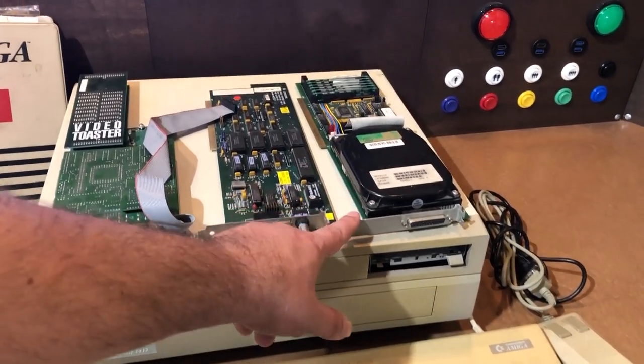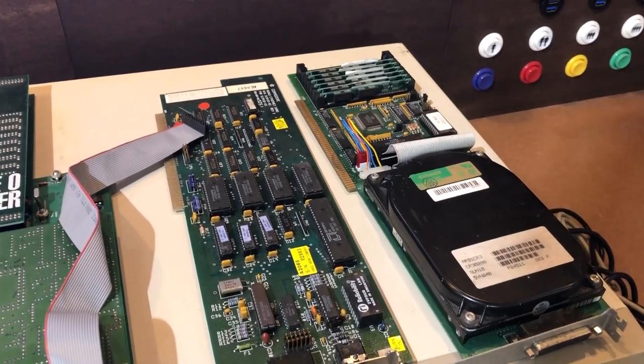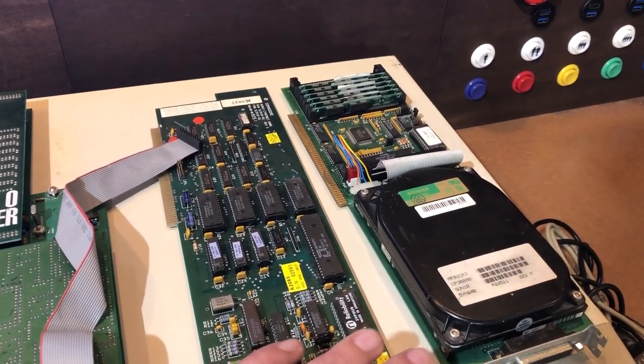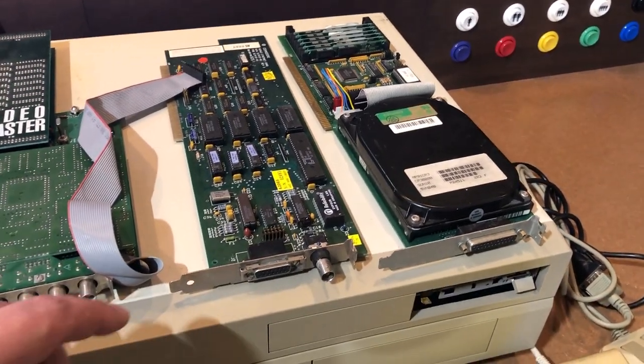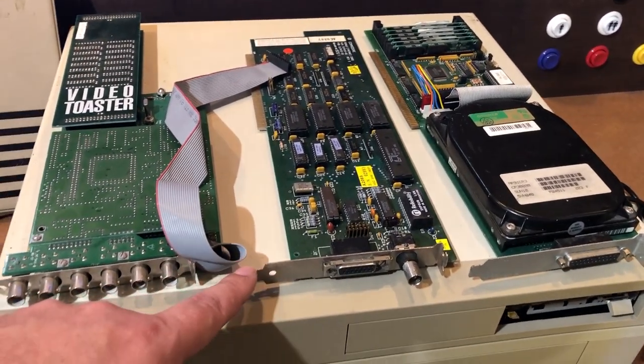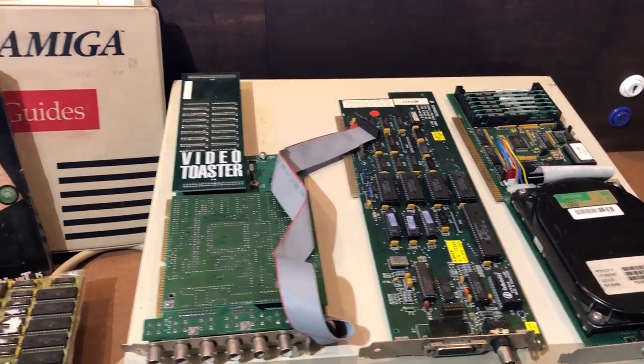It does have the original SCSI hard card, which has some RAM on it. To be honest, I don't know if that is cache or system RAM or exactly what it does — I know it boots, so that's a good thing. This is a network card for it — I don't know how rare that is, but it's really cool to have an Ethernet card for it.